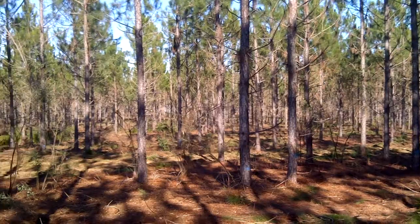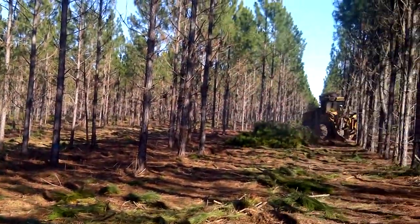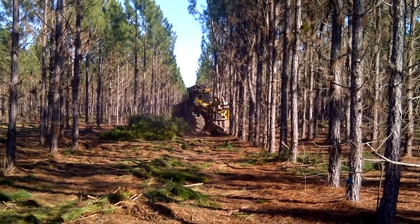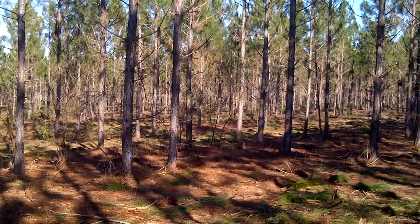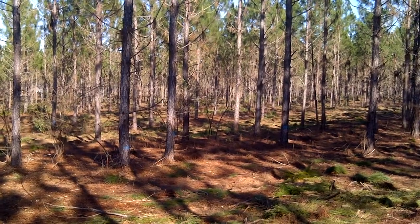These trees were marked. This is a whole tree chipping operation, which works out real good with these young small trees. This will make some fine timber down the road and create a real good wildlife habitat for the landowner.